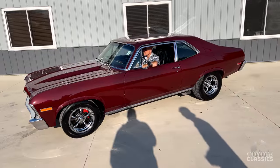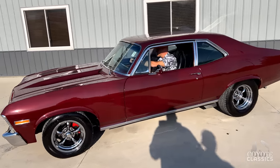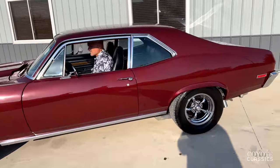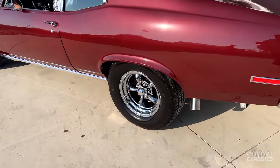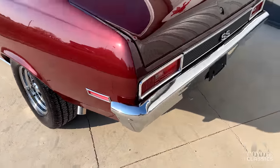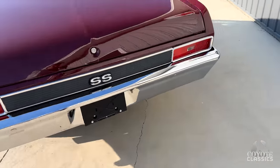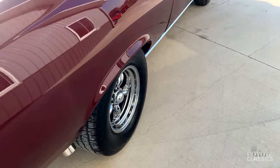This is Chad and Dalton from Coyote Classics here in Green, Iowa. Today we're checking out a show quality 1972 Chevy Nova. This is an absolutely stunning Nova — beautiful paint, great wheels and tires. I love how that dual exhaust comes over that rear axle and dumps right there behind the rear tires. Just beautiful.